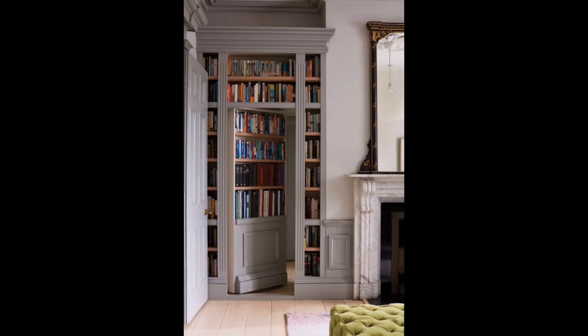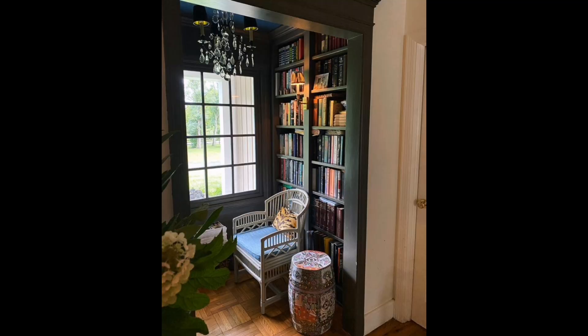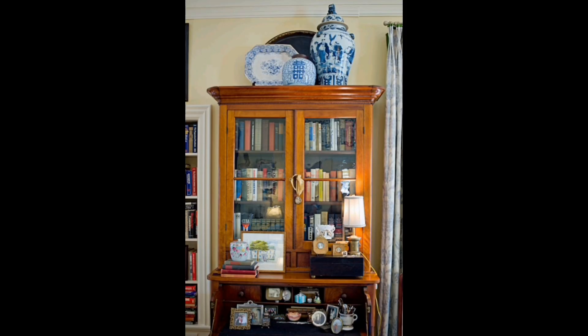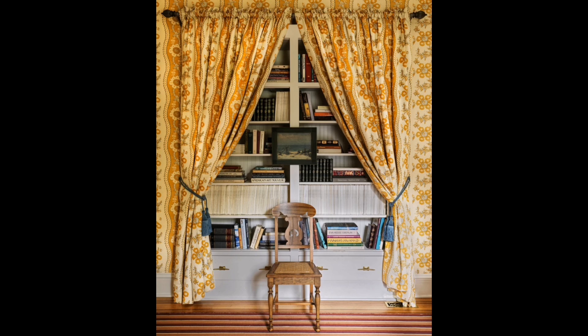Here, navy bookshelves and cushioned sofas offer a regal reading experience. In a sunlit parlor, textures and patterns create an inviting atmosphere. A room where tradition meets the eclectic — vibrant books and unique decor celebrate diverse stories. As evening falls, retreat to a space with dim light and deep hues, where every book whispers secrets from the past.